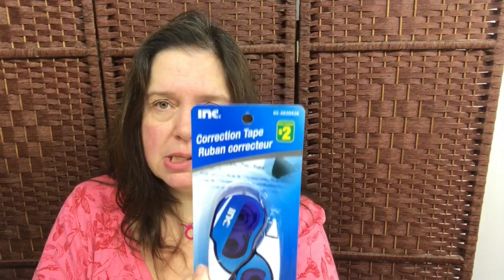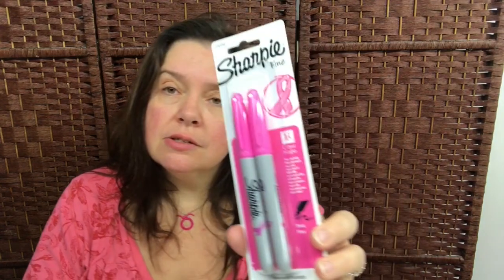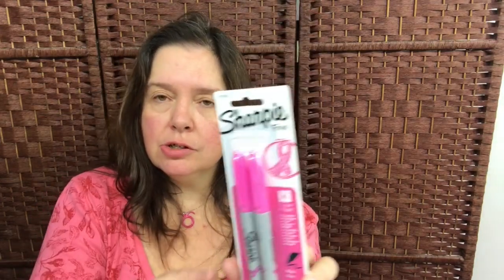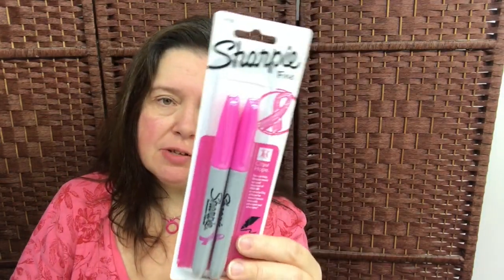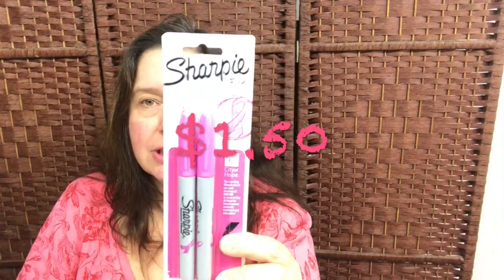Some more tape — but this time a correction tape for $2.00. I just needed some of this in my office supplies for correcting things. I also picked up a package of pink Sharpies — I guess these are for the City of Hope and breast cancer awareness. The two-pack of pink Sharpies in Fine are $1.50, and they do write in a lovely shade of pink.